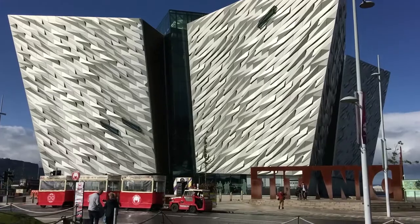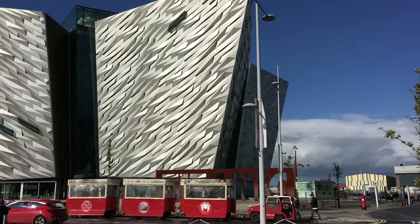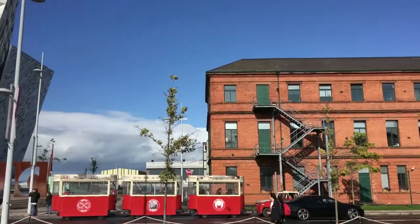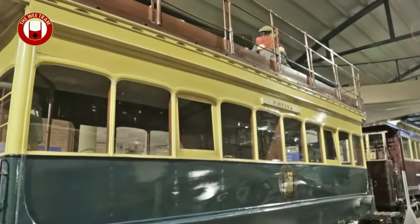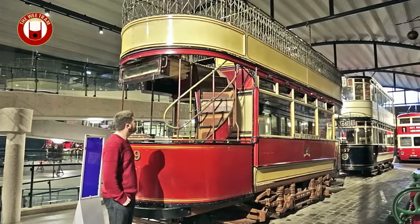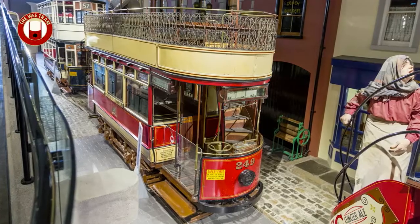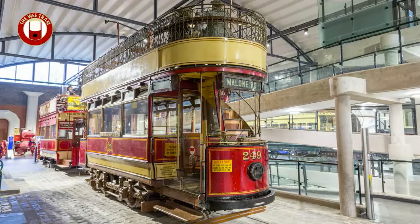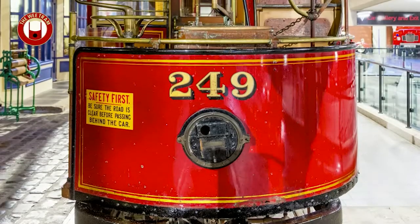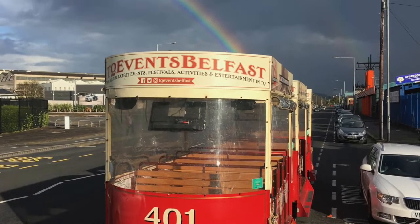A few years ago we started the wee tram — our little red carriages are based on the old red and cream tram cars that would have served the shipyard back in Titanic's day. Down at the Ulster Folk and Transport Museum at Cultra, they've got lots of different models of different generations of Belfast trams. For me, this is my baby — the red and cream standard trams, the model used in the shipyard in 1912 when Titanic was being built. We tried to get our proportions and colour schemes as close as we could to those old 1912 models.